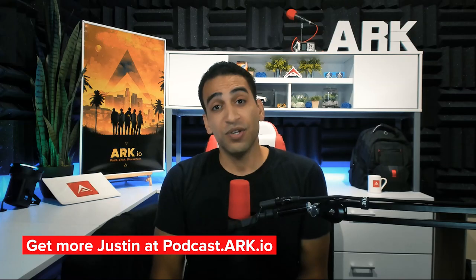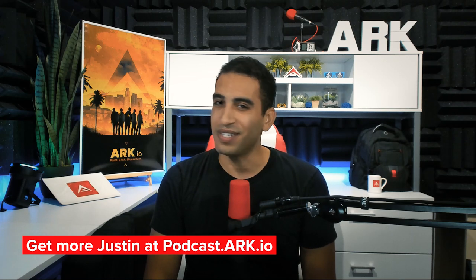Thank you Delegate Lemmy for your continued participation in the ARK ecosystem, and thank you for watching. You can check out more ARK videos here, and we'll see you next time.